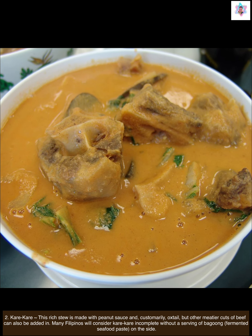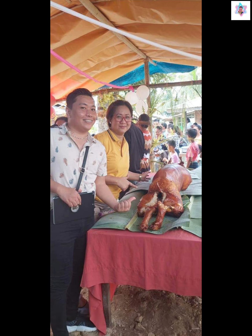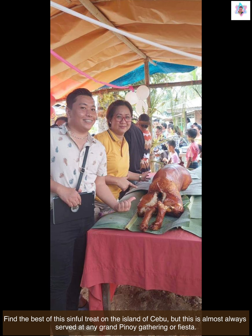Next up, we have lechon. One of the top contenders among the best Filipino dishes, alongside adobo, is perhaps the famous lechon. After all, it is hard to top a tasty, fully roasted pig with perfectly crisp skin and juicy meat. Find the best of this sinful treat on the island of Cebu, but it is almost always served at any grand Pinoy gatherings or fiesta.